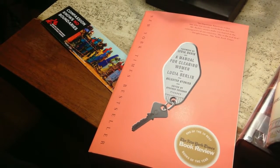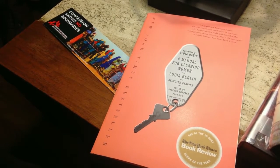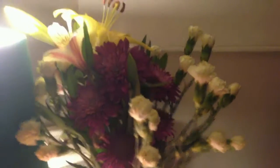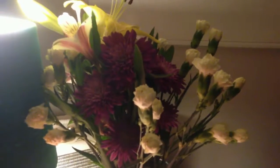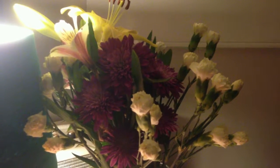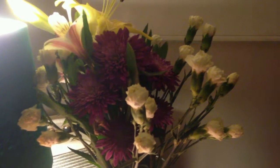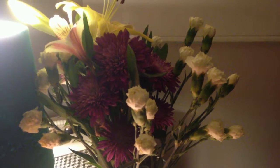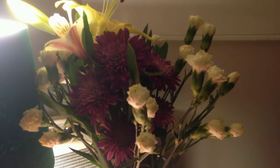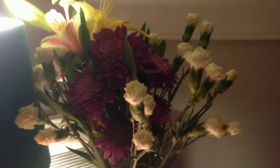I'll probably take A Manual for Cleaning Women on vacation, like I said, because it has a lot of Southwest stuff and we're going to be in the Southwest. I think I'm going to end this vlog here — some flowers for you. I won't get this up until tomorrow morning, so have a great weekend! Have a great Saturday, since I'm posting this in the US. I will be back with another video later.